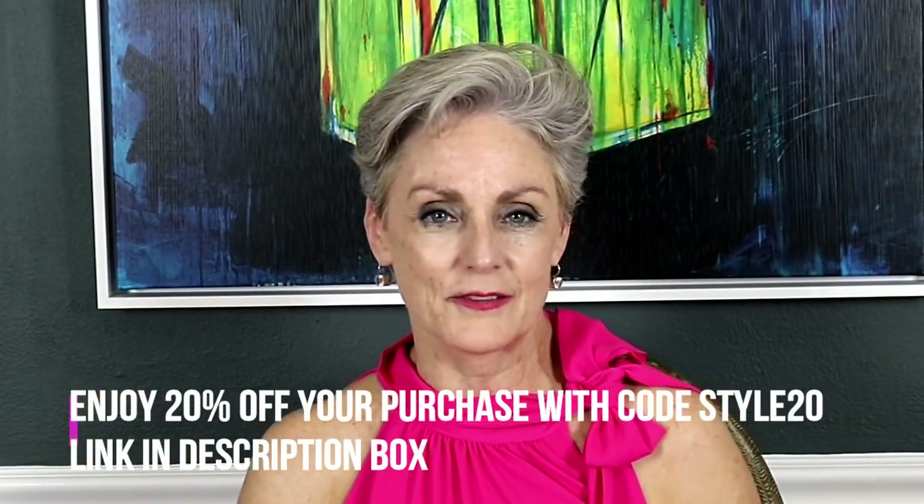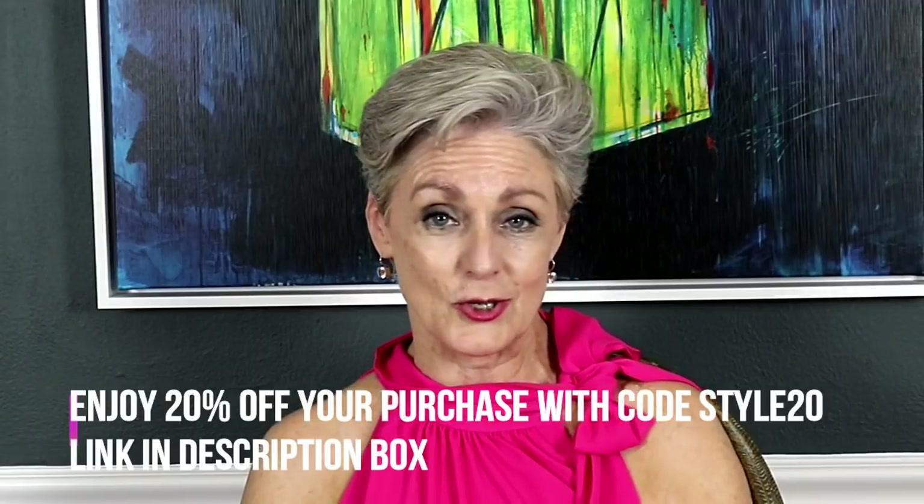A big thank you to Beauty by Design for this sponsored post, and thank you, lovely viewers, for tuning in. I will see you again very, very soon. Bye-bye.